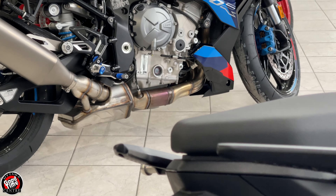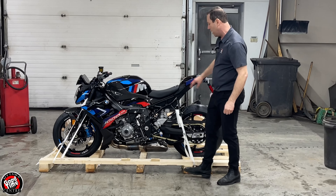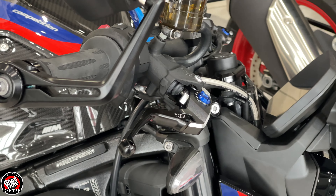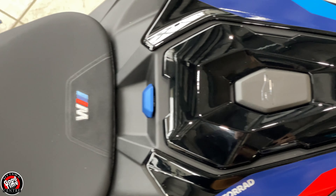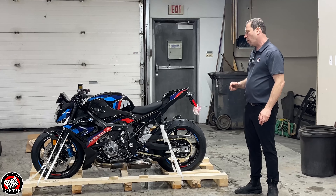The motor has been upgraded. This is the competition pack — it has the carbon fibre on it, the black paint scheme, billet foot pegs and shifter, and billet levers. It also comes with the passenger kit, solo seat cover, the M seat, carbon fibre wheels, and lots of other goodies.